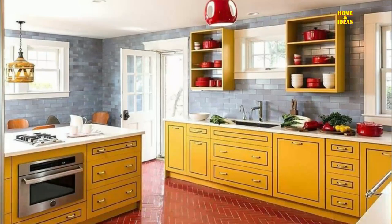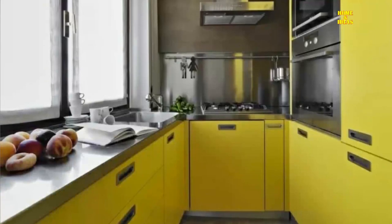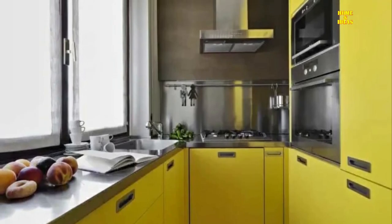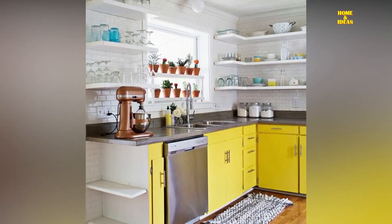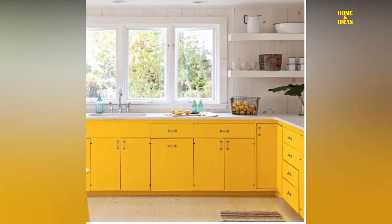Gray and yellow kitchen: combining gray and yellow is an excellent solution for those who love pop style. When you have a kitchen with gray walls, you can play with the colors and decide to create something original. By choosing yellow furniture and shelves like the ones in the photo, you can get a truly unique kitchen — an environment that is very youthful and gives joy at first glance.